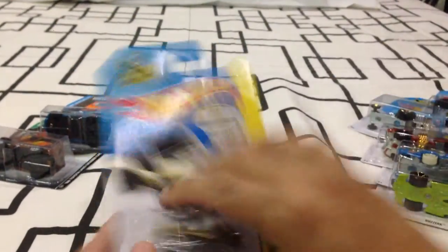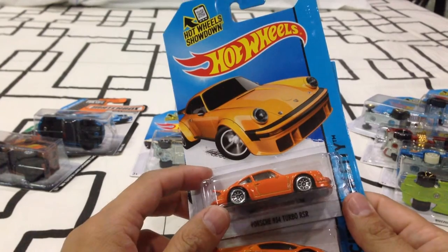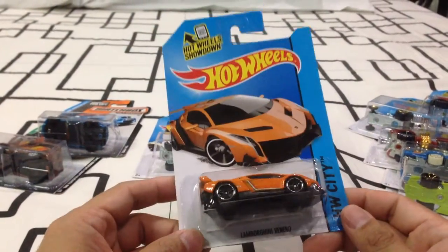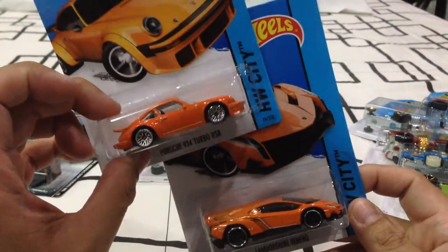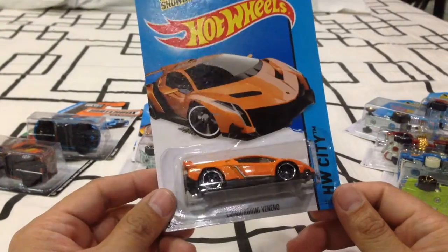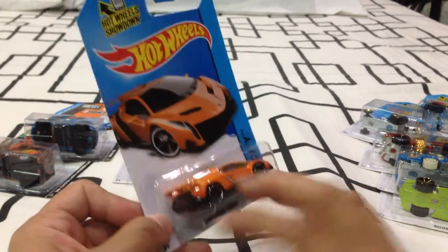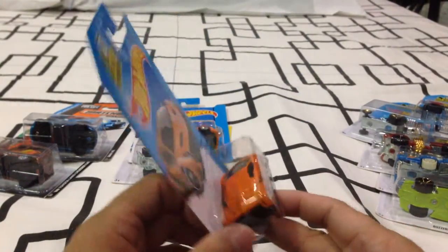Porsche 934 Turbo RSR — pretty neat. I like the casting, but the orange is just so-so for me. Lamborghini Veneno — I think this is Q case. I love the Lambos, but orange — I'm not a big fan of Hot Wheels when they make orange. I wish they'd made it matte; that would probably make the car pop. But it's classic glossy orange.